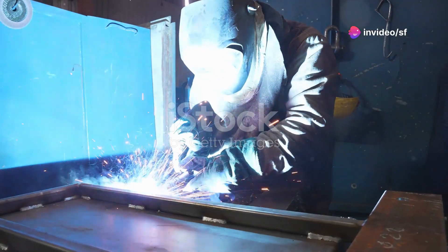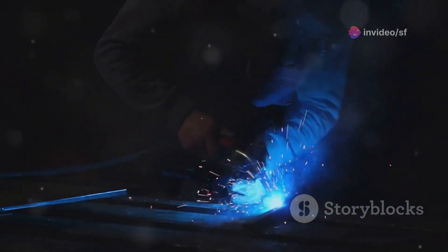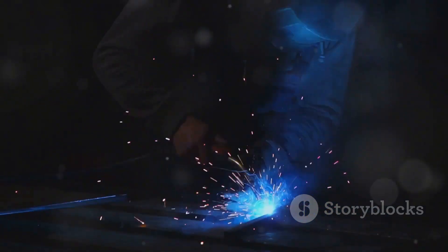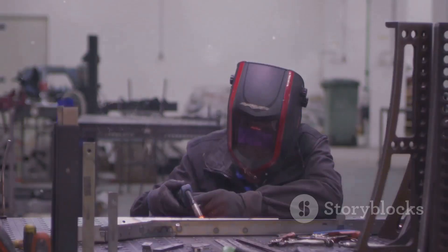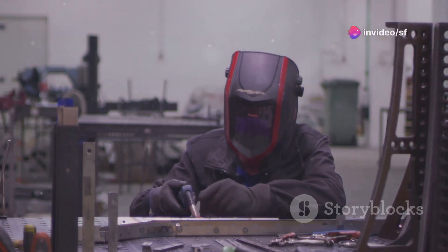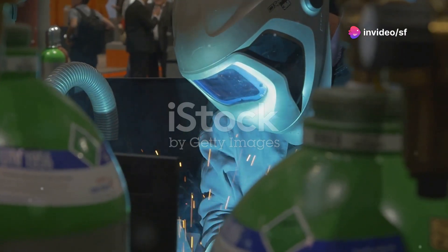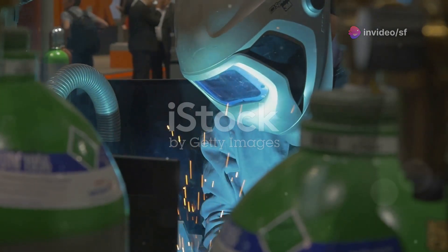Let's talk about welding — a craft that used to require years of practice to master. Hot, hazardous, and unforgiving. But now we've got tools like the digital auto-darkening helmet. These helmets adjust instantly, protecting your eyes and giving you a crystal clear view of your work.